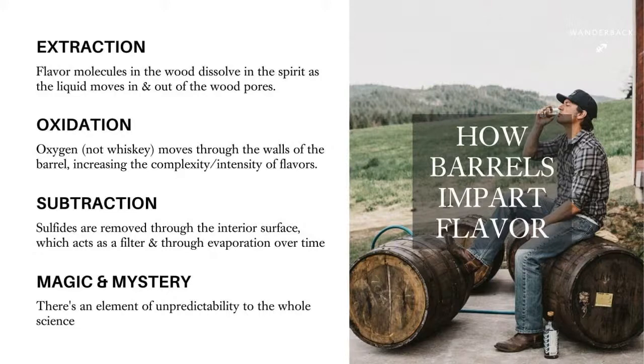Probably the most exciting thing is the magic and mystery step. Sometimes you can follow the exact same steps for every single whiskey and somehow one next to the other is going to be different. There's always going to be something happening where it's specifically what's going on with the wood, and there's a fun unpredictability factor — the magic and the mystery. How do you account for it?